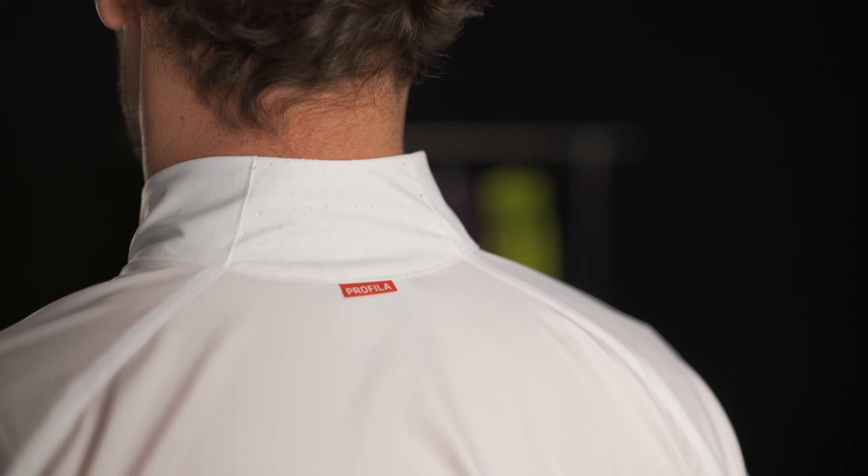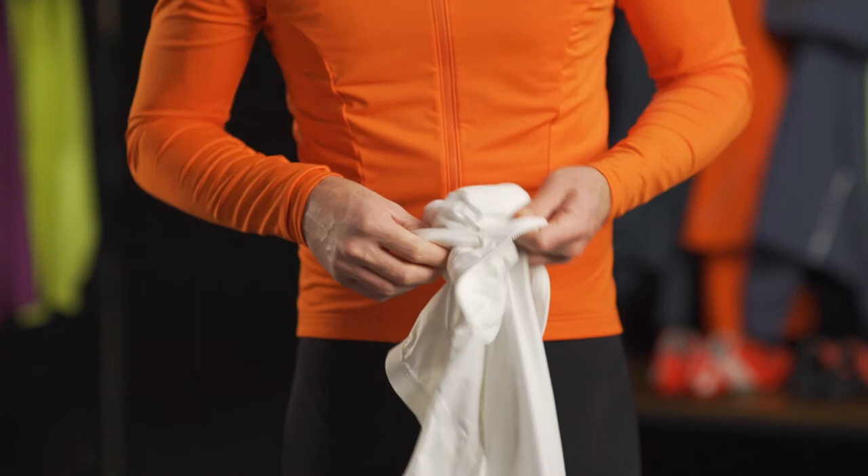Additionally, the jacket packs into the zippered chest pocket for easy storage. The Circuit Windshell Jacket is a must-have for every cyclist.